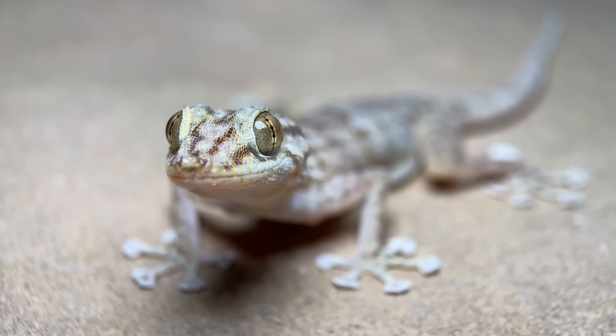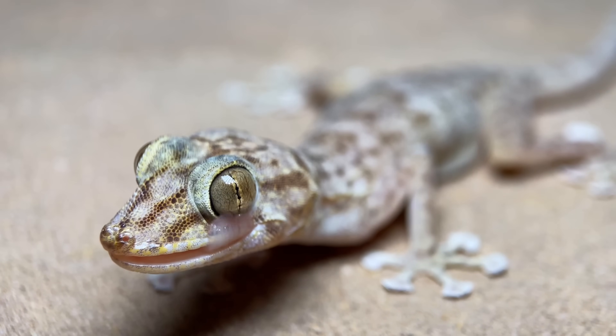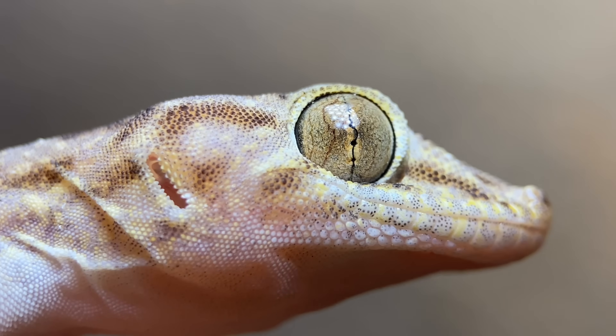This one that we have here is quite a good representation of the species, because as far as pattern and color goes, it's quite average. But these can be pale to a point where they basically have no pattern, but they can also be darker, almost fully tan.